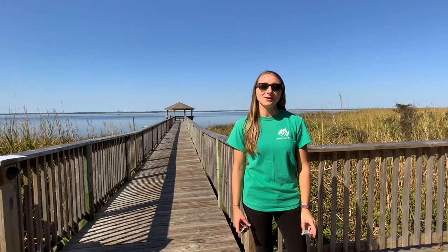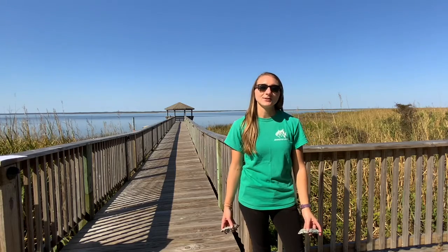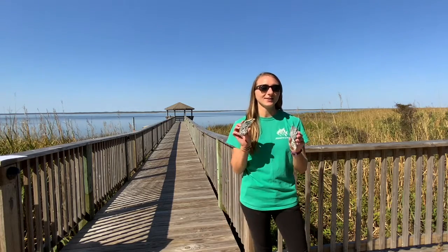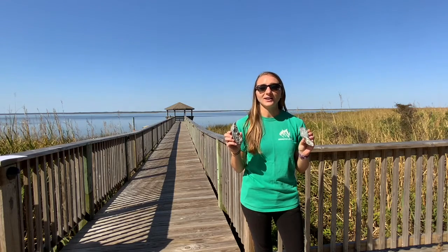Hi, it's Meredith from Jeanette's Pier bringing you an educational minute. If you're at the beach on the Outer Banks, you're likely finding a shell like this on the sand. This is an oyster shell, which is a type of bivalve that is common around here.